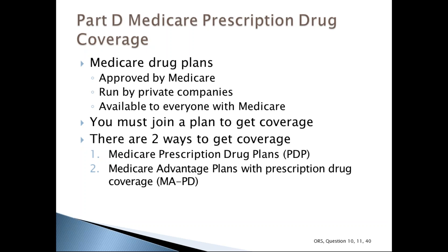Throughout this presentation, the bottom of each slide will note if the slide corresponds to an ORS question. This slide corresponds to ORS questions number 10, 11, and 40.